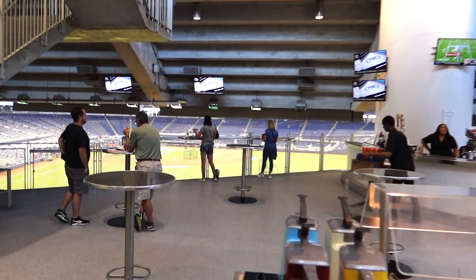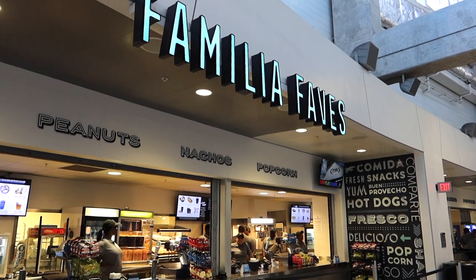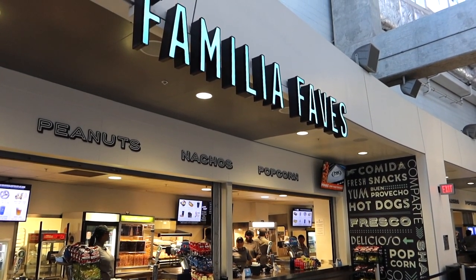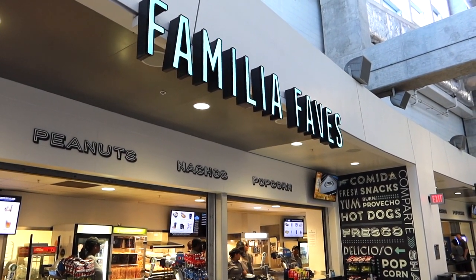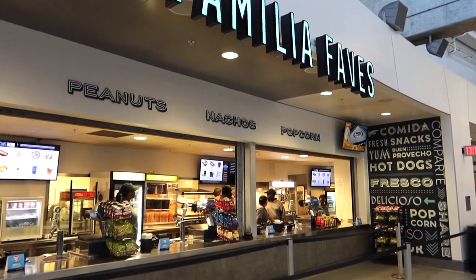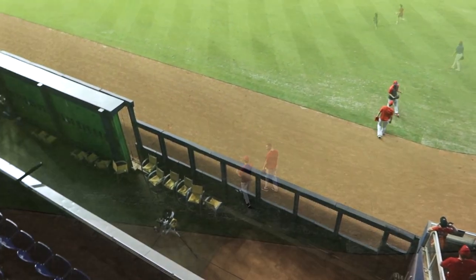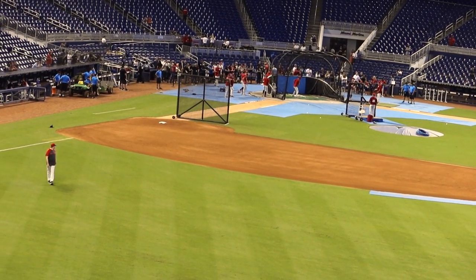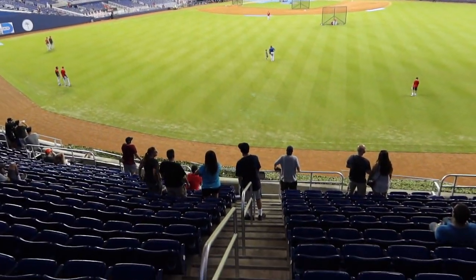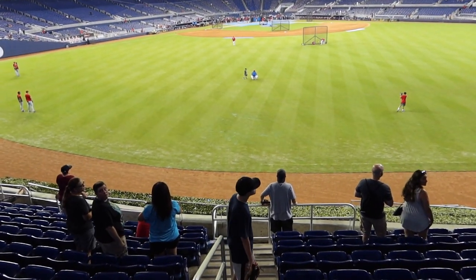You can watch batting practice from the railing. I want to mention that Familia Faves has the 305 menu this year, which includes hot dogs, popcorn, and pretzels all at $3. Nachos, water, and soft drinks also $3. And beers $5. Here we are just over the outfield wall. We're going to make our way down and see how batting practice is going from this location.